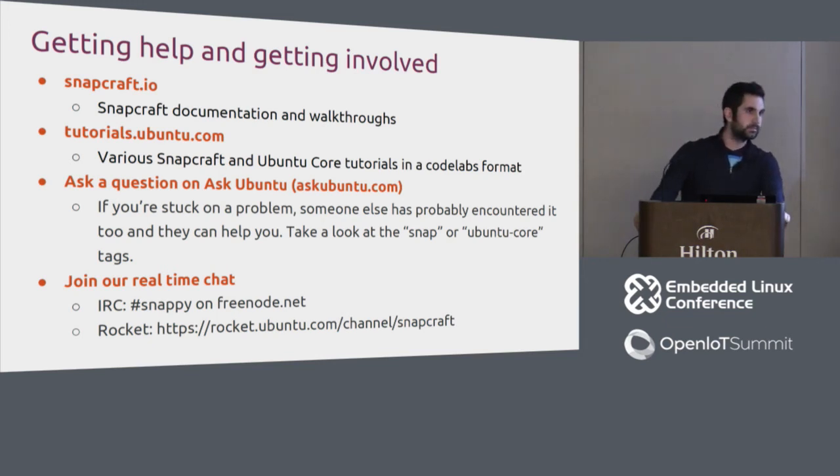On Docker: there is a Docker snap, so snaps can build on top of each other in that way. As of now it doesn't work in both directions, but that's being worked on.